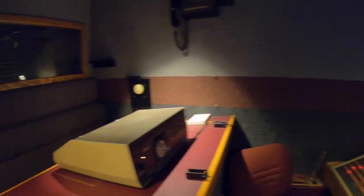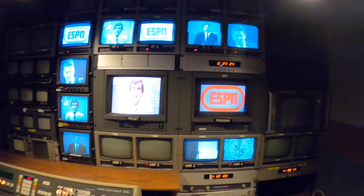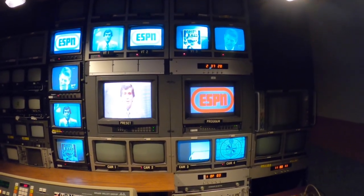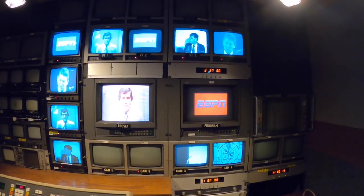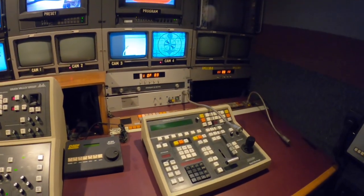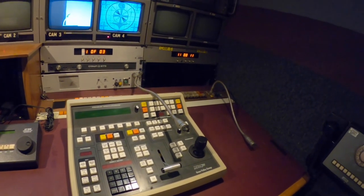They'd be parked outside like Yankee Stadium while the cameramen were all down on the field. You'd have a camera for each one of the monitors up there, and the director could pick which shot he wanted. You could also operate the videotape from there.